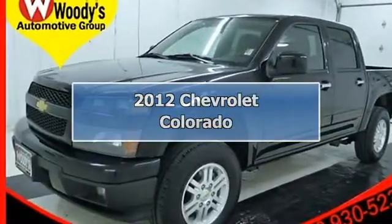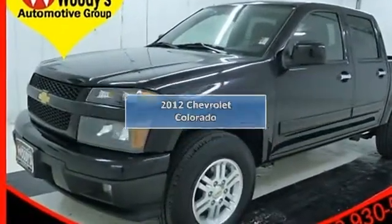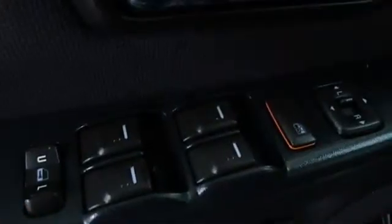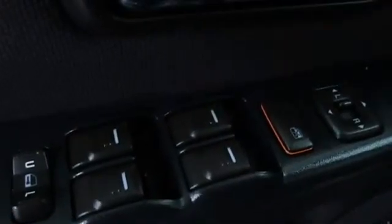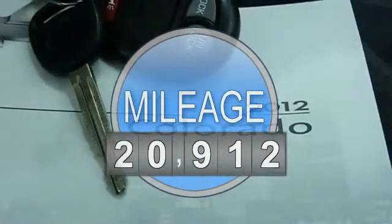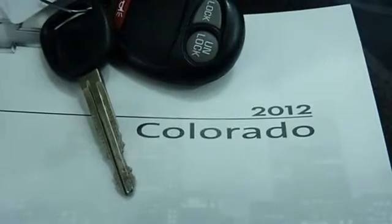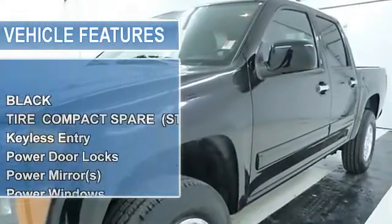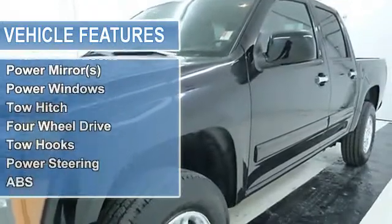Price includes $500 instant rebate when financed through Woody's lender. Check out the rugged and distinctive styling of this one owner, clean Carfax 2012 Chevrolet Colorado LT crew cab four-wheel drive 3.7L I5, CD stereo, bed liner, alloy wheels, certified warranty.